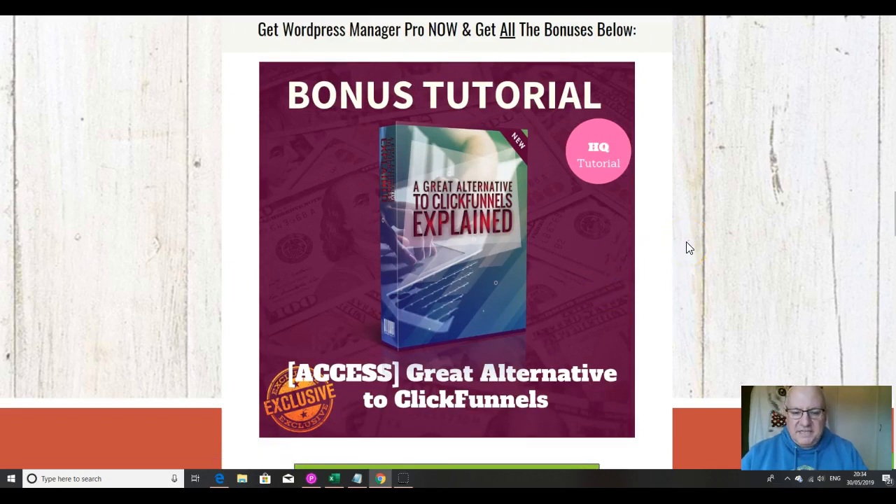These are the bonuses I'm going to throw in if you decide to pick this up from me. The first is a little hack from super affiliate Jono Armstrong, showing you a great alternative to ClickFunnels. A lot of you will use ClickFunnels — one of the big problems with it is that it costs $290-something a month for the full version. This is a great alternative at a far cheaper price, explained by Jono Armstrong.